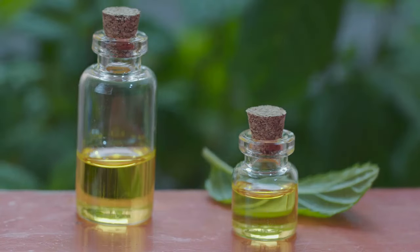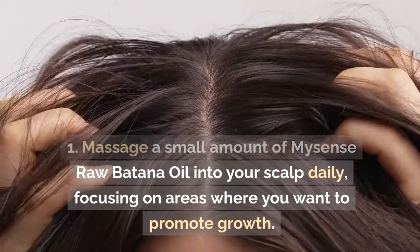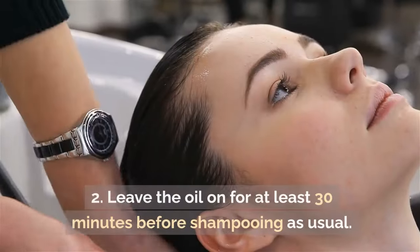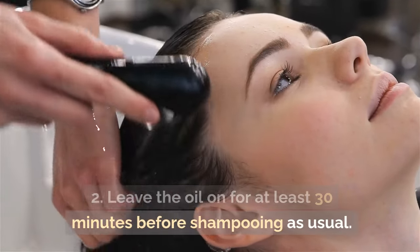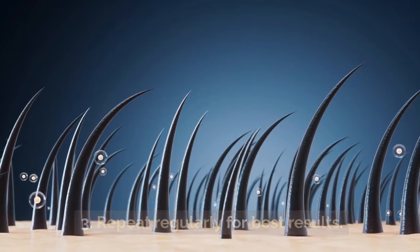How it works: 1. Massage a small amount of MySense Raw Botana Oil into your scalp daily, focusing on areas where you want to promote growth. 2. Leave the oil on for at least 30 minutes before shampooing as usual. 3. Repeat regularly for best results.